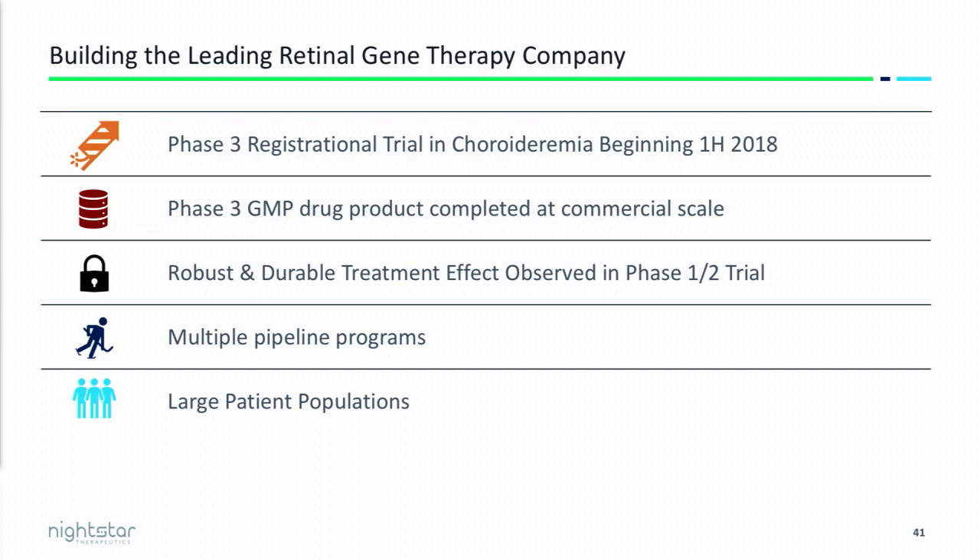Our lead program is for choroideremia and we intend on entering phase 3 pivotal trials in the first part of 2018. We've already manufactured our phase 3 drug material and we've done so at commercial scale. We've also seen in our phase 1-2 trials a durable and robust signal — we've seen patients out five years and still tracking — and we have multiple programs in the clinic.